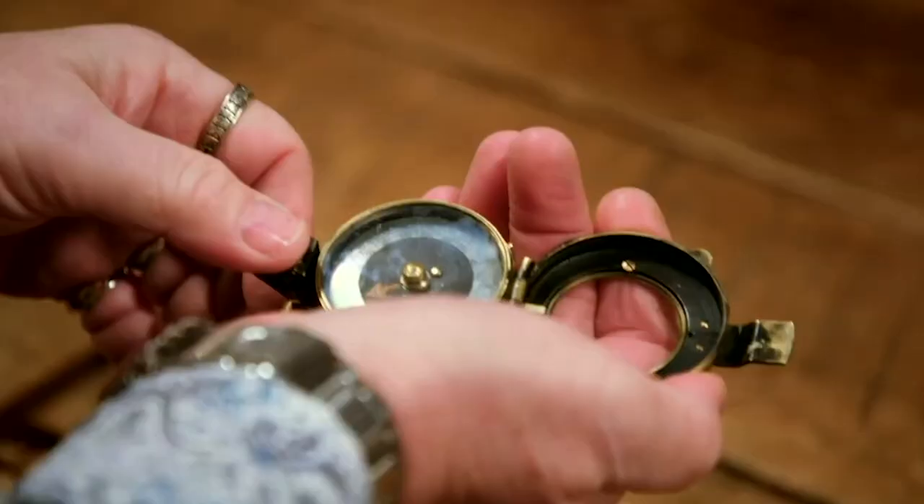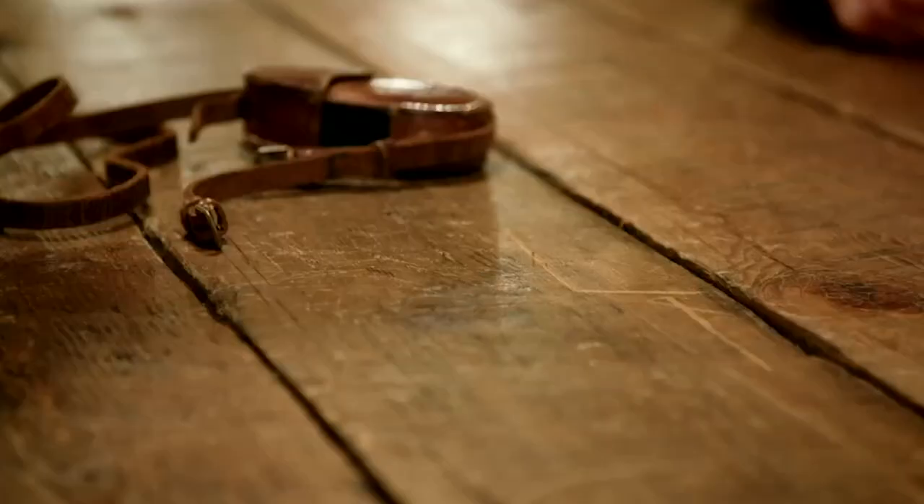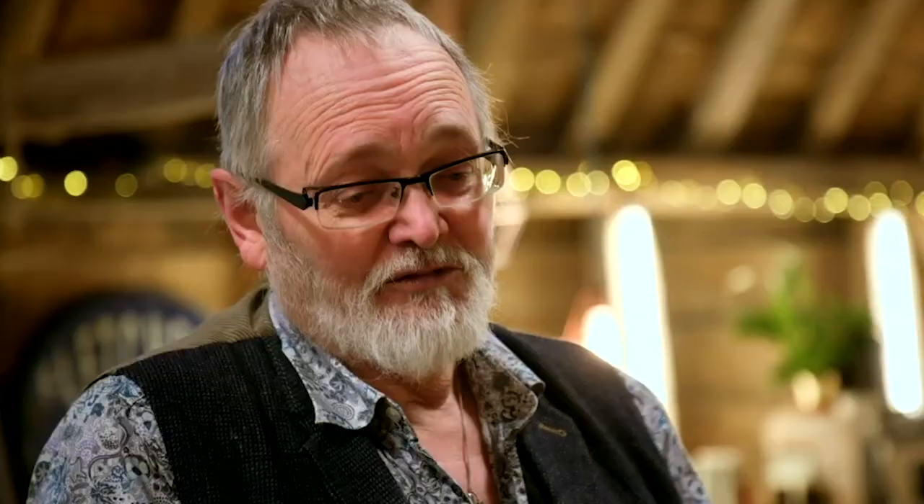And he said he was honour-bound to give this to somebody interested in hill walking, because that was how he received it. He was given it by Captain Catamull, which means in turn I'm honour-bound to pass it on to somebody else.